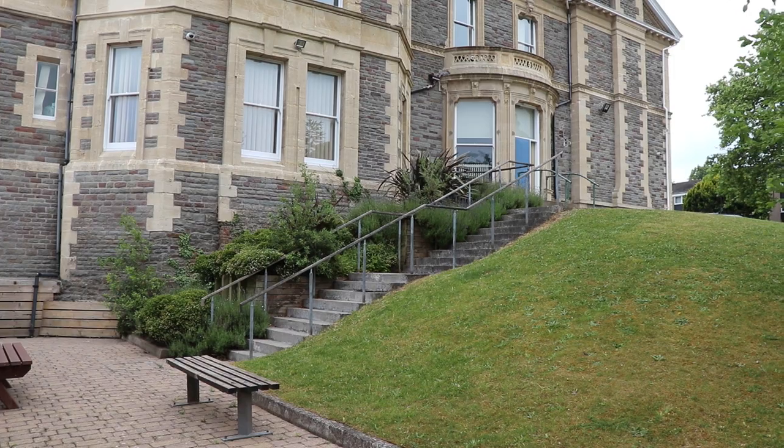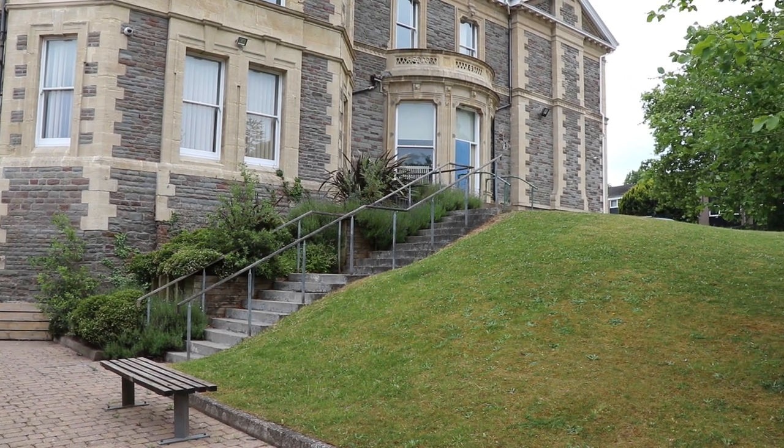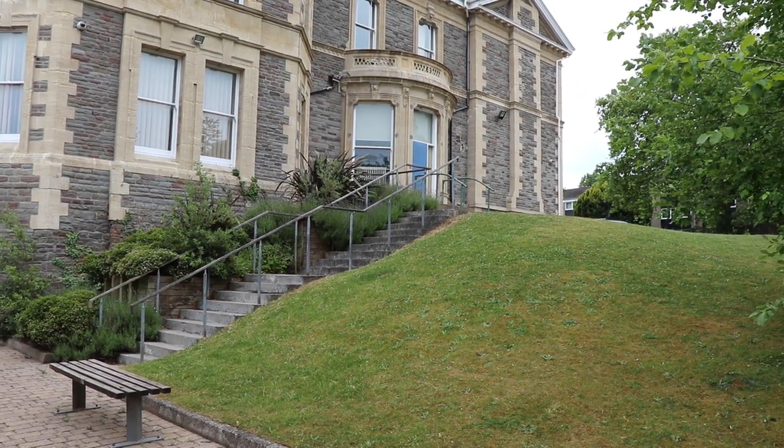While you are here studying, it is also really important that you take good care of your wellbeing. One of the many things we can do to support you with that is provide great outside space. Charmwood has its own courtyard for post-16 use, as well as some nice green area around it for you to enjoy on sunnier days.